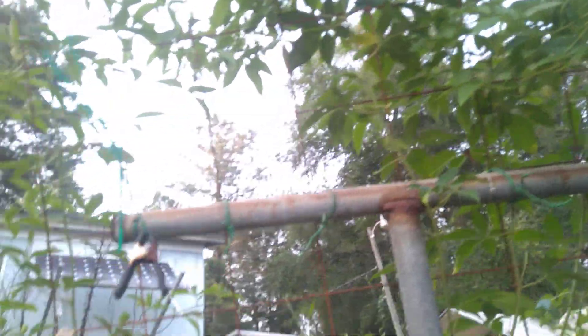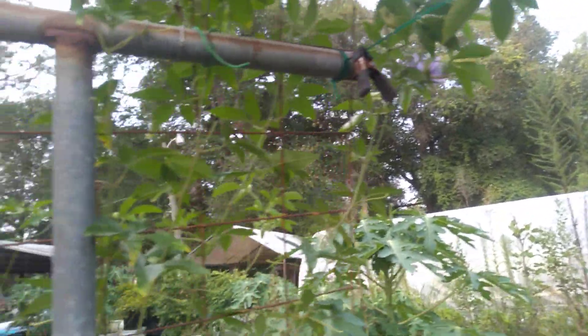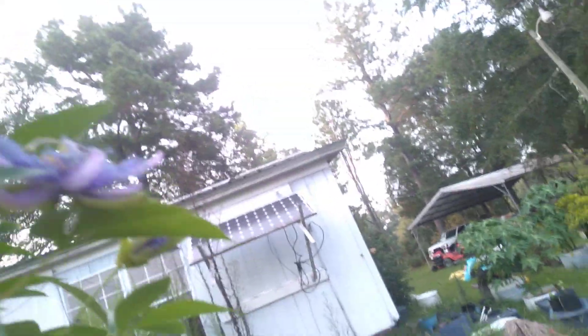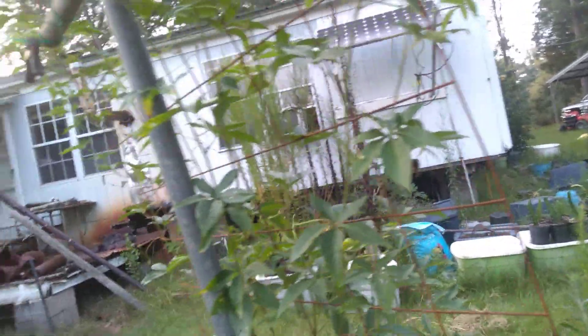The name on this one was Incense, but it doesn't smell any different or any stronger than the may pops. See if I can get you a shot of the flower — the flower is a little different than the may pop but I think all of them are gorgeous.